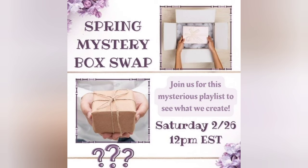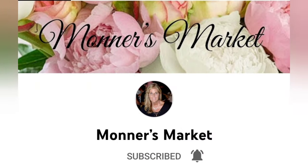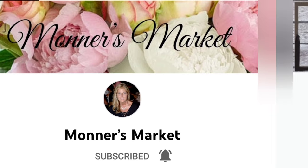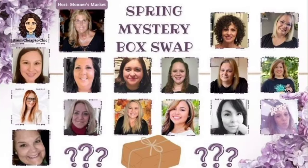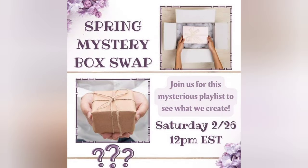This video is part of the Spring Mystery Box Swap, hosted by Brenda over at Monners Market, with co-host Krista from Krista's Crafty Life. A bunch of us got together and sent each other boxes. Each box has three items we must craft with — the rest can be gifts. When you're done watching, head to my description box, find the playlist, and see what everybody sent and created. This is going to be hysterical!